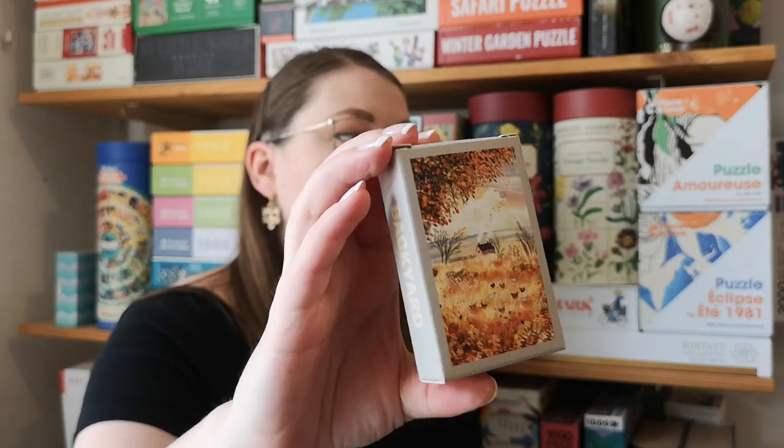I also got a mini one from the same brand. The 1000-piece is called Autumn Cottage and this one is called Backyard. I have already done this one — very, very great quality, probably the best quality I've tried in a mini puzzle. The only thing is it's only 99 pieces. Most mini puzzles are 150 pieces, and I will say 99 pieces is just on the small side for me — it was over very quick. I wish they made these in 150 pieces, but no matter what, I'm going to get more of these.